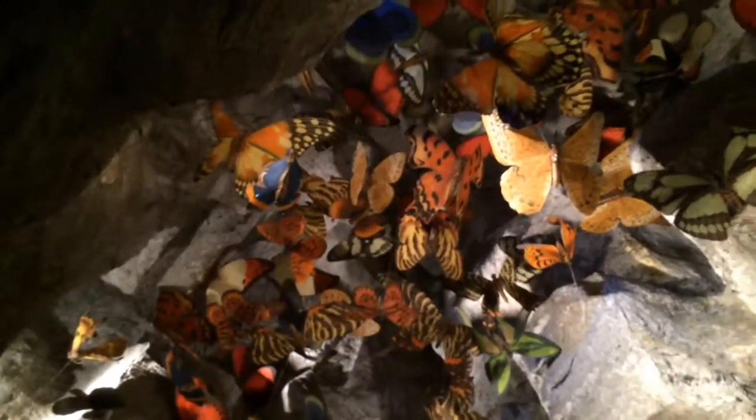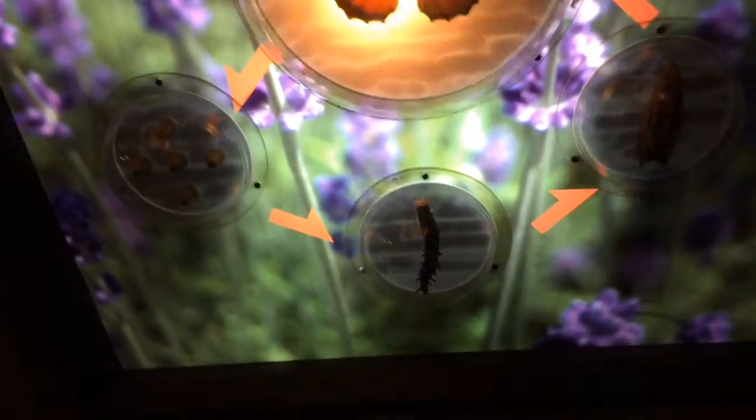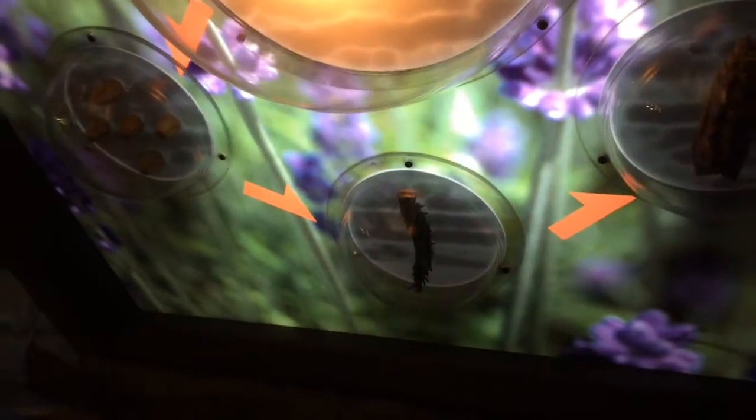Butterfly, butterfly. Let's see — chrysalis is the pupa stage. That's the egg or larva. I went to Butterfly World in Florida — it's very nice. They teach you all about the life stages.